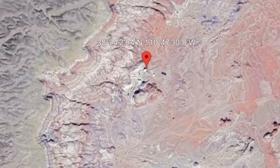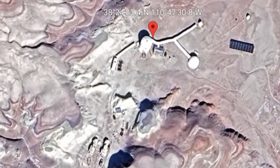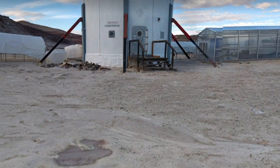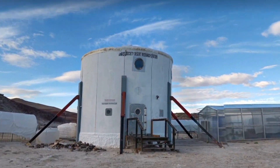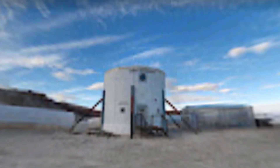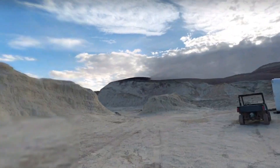At each site, the Earth-bound astronauts are assigned the task of testing field procedures, habitat design features, and new technologies, all with the intent of developing knowledge that will be helpful when humans can actually travel to Mars. The crew, usually consisting of six people, must also don spacesuit simulators any time they leave the hab or habitat where they live.